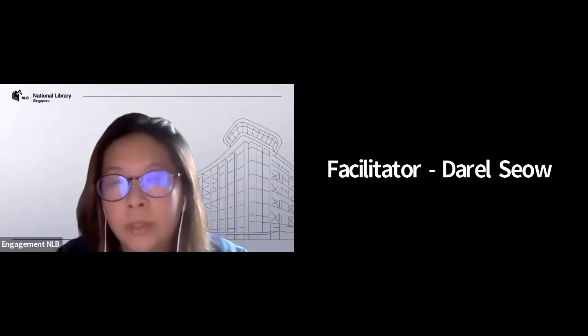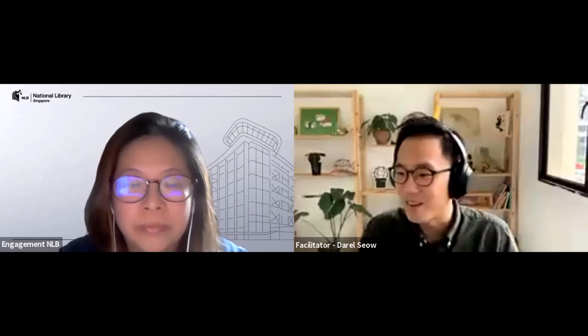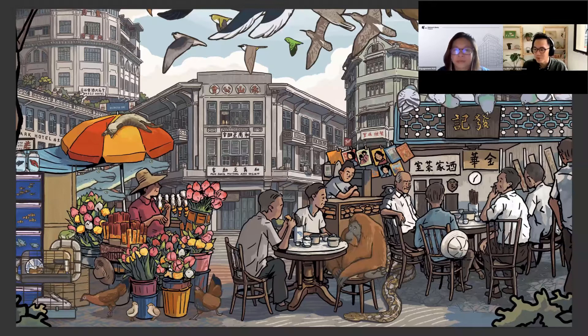I'll hand over the session to Darren and Sing Lee now. Thanks. Okay, good morning to everyone joining us today. This workshop was originally going to be in person, and I'm so glad that even though things have changed, we're still able to meet all of you — and in fact, many more than we had originally planned for. It's a great honor to share a little bit about our mural and natural history on a Saturday morning.